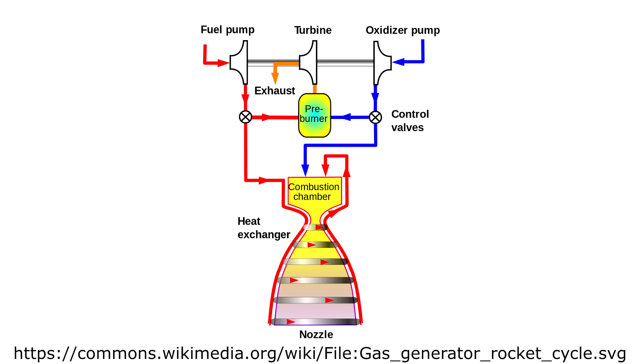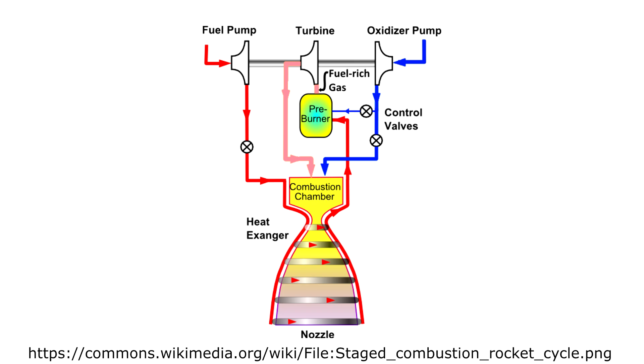To make engines more efficient, the exhaust from the turbines can be piped into the main combustion chamber to generate even more thrust. And I have a whole video on rocket plumbing if you're interested in more detail. It's not as simple as just hooking the turbine exhaust into the combustion chamber, because the combustion chamber will have high pressure, meaning the pressure before the turbines has to be even higher still, making everything much harder to balance.